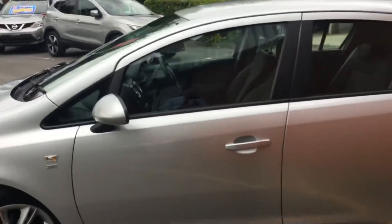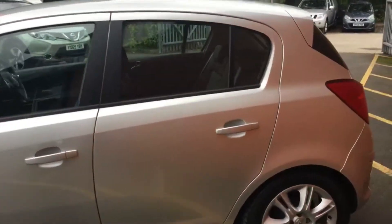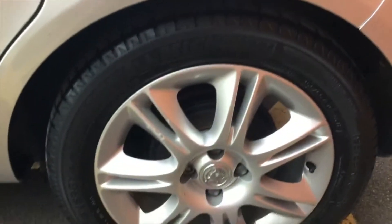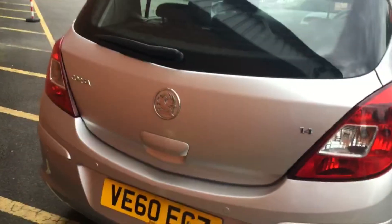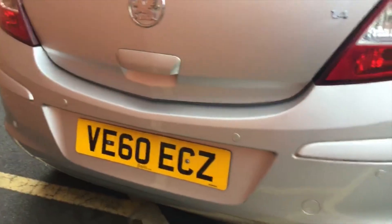Coming to the side view, no signs of any massive scratches or dents. That wheel again is in very good condition. Coming round to the boot with Vauxhall badging, and I've also got the body coloured rear parking sensors as well.